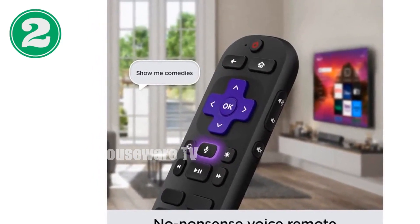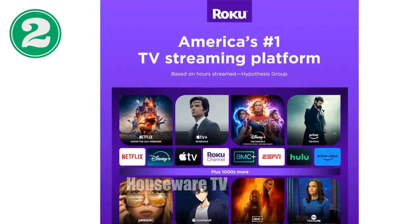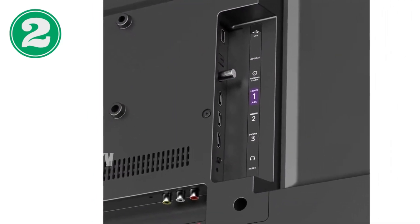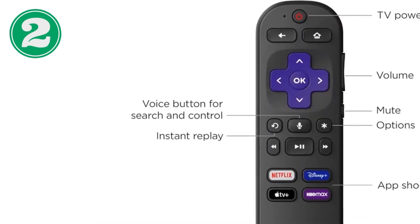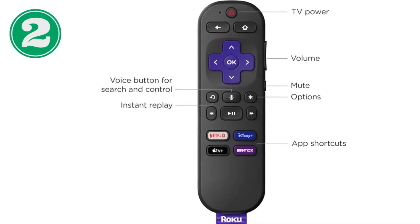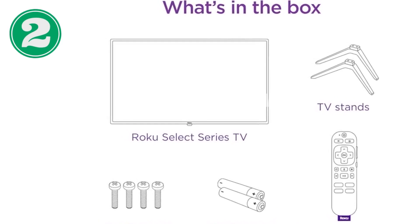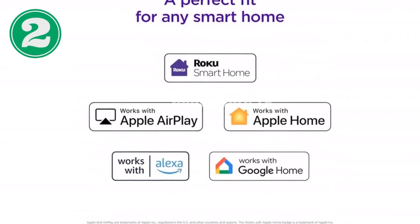Get crystal clear sound with auto speech clarity and night mode. Control your TV hands-free with a voice remote. Perfect for any room or budget with a full HD picture and high quality performance. Experience the Roku difference and see why a smart TV made by Roku makes sense. Technical specifications: 1080p Full HD resolution, HDR compatible, Dolby Audio and DTS digital surround sound, Roku OS, voice remote included. Dimensions: 35.7 x 20.5 x 8.2 inches, weight 16 lbs.